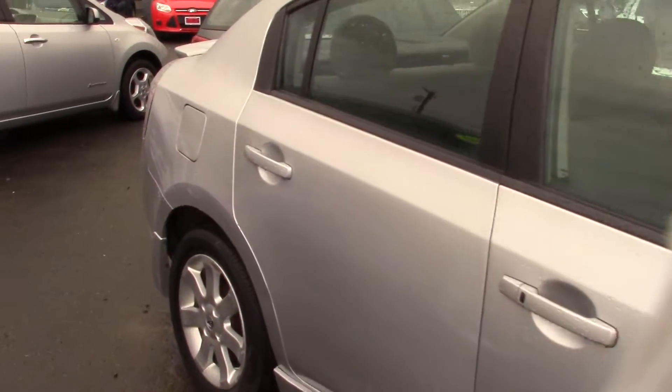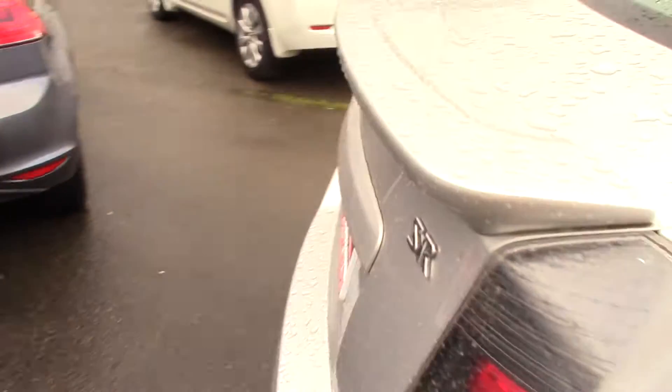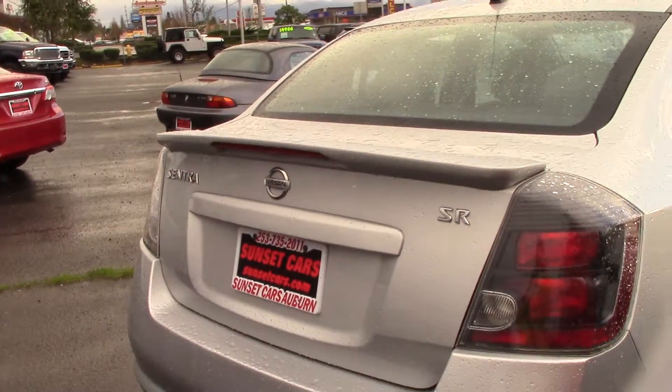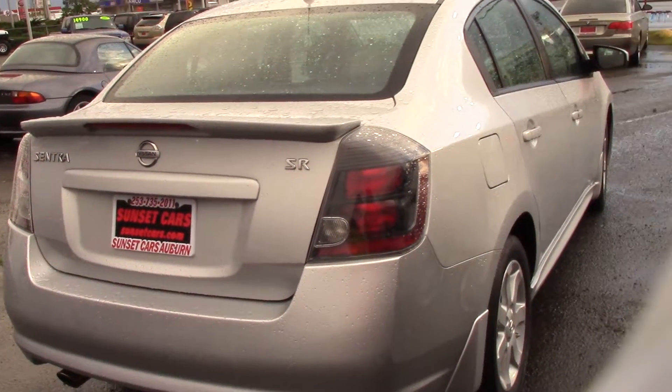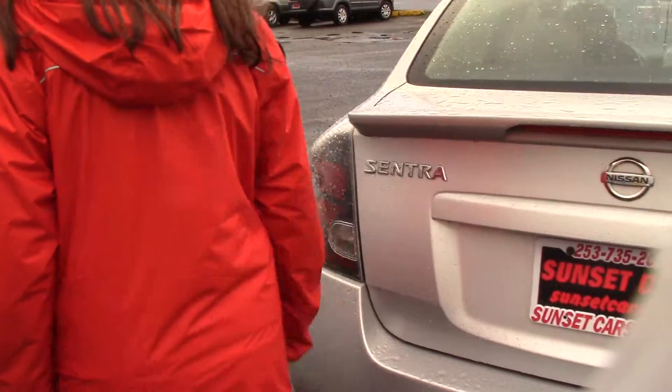First of all, this would make a great commuter car. Good mileage, and a good amount of room in the back seat actually. Most commuter cars kind of lack that, but this is pretty well. It has a rear spoiler with a rear center tail light.